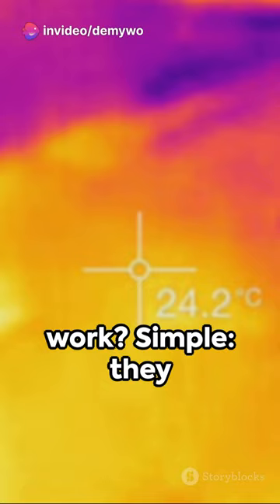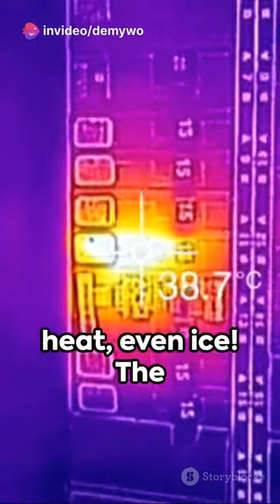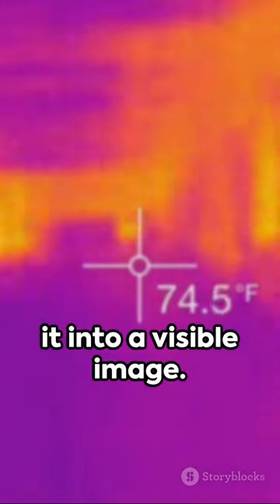So how do they work? Simple. They capture the heat energy, not light. Everything emits heat, even ice. The camera detects this energy and transforms it into a visible image.